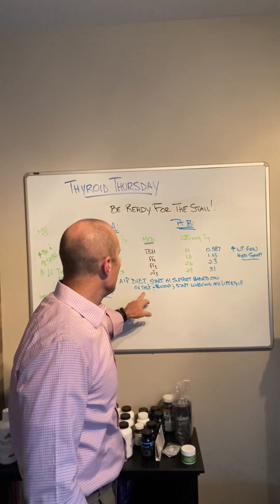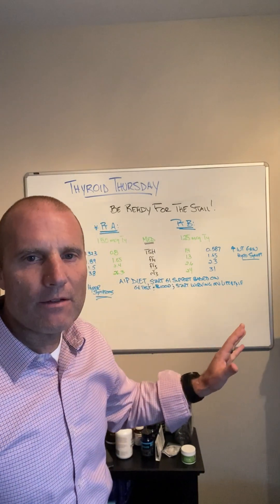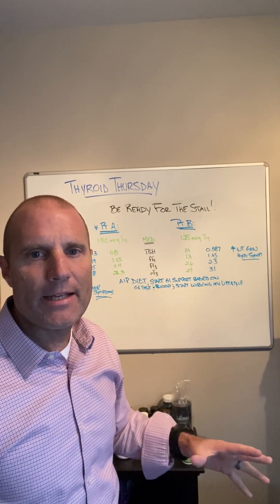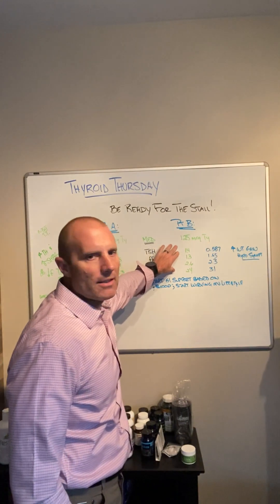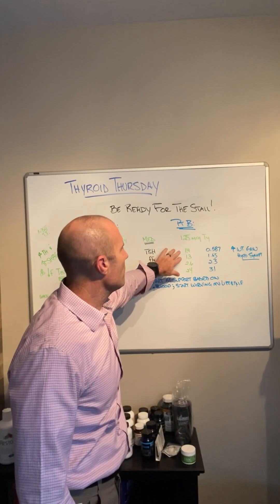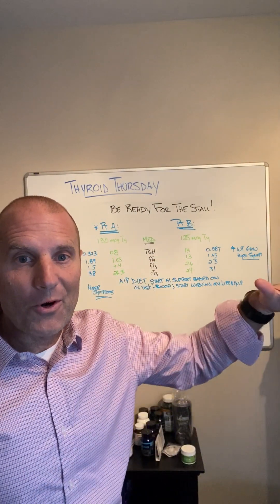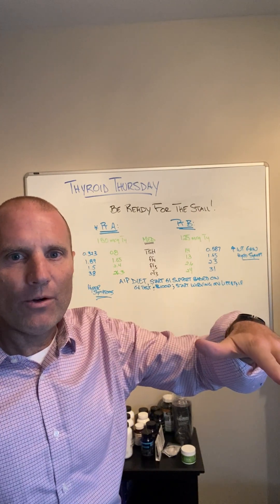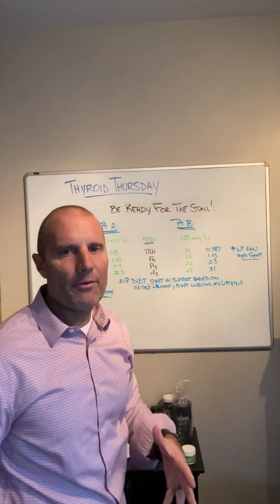After about six weeks into the process, both of these people started having things that made us need to take a look at the thyroid panel. Patient B was having the stall — her weight, which had been declining nicely, plateaued and then started to creep up a little bit, and she started to have more hypothyroid symptoms again.